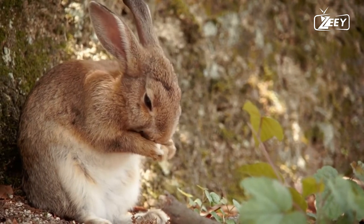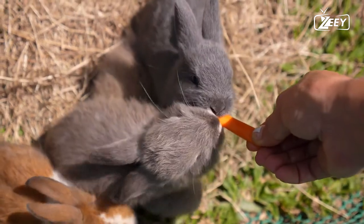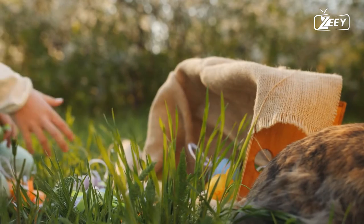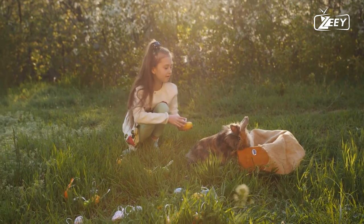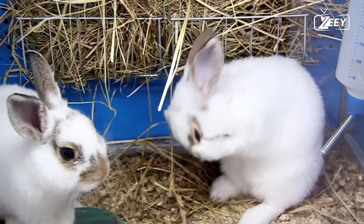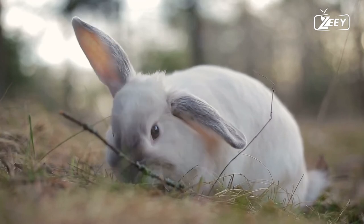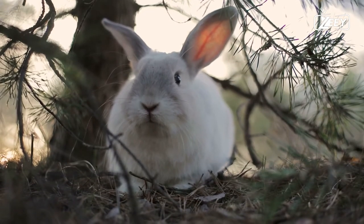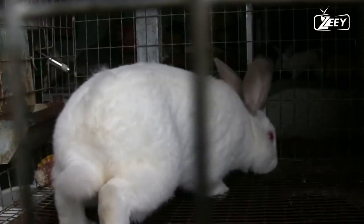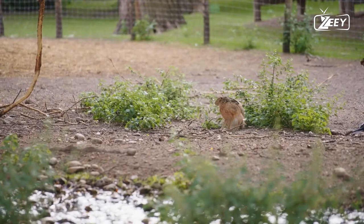Rabbits range greatly in size. According to the U.S. Fish and Wildlife Service, pygmy rabbits — the smallest species — can be as short as 9.3 inches (24 centimeters) and weigh less than one pound. Some larger species can reach 20 inches (50 centimeters) and weigh more than 10 pounds (4.5 kilograms). The Flemish Giant is the largest breed of rabbit in the world, with a typical weight of 25 pounds (11 kilograms). According to Guinness World Records, the longest individual rabbit was a Flemish Giant measuring 4 feet 3 inches (129 centimeters) and weighing 49 pounds (22 kilograms).